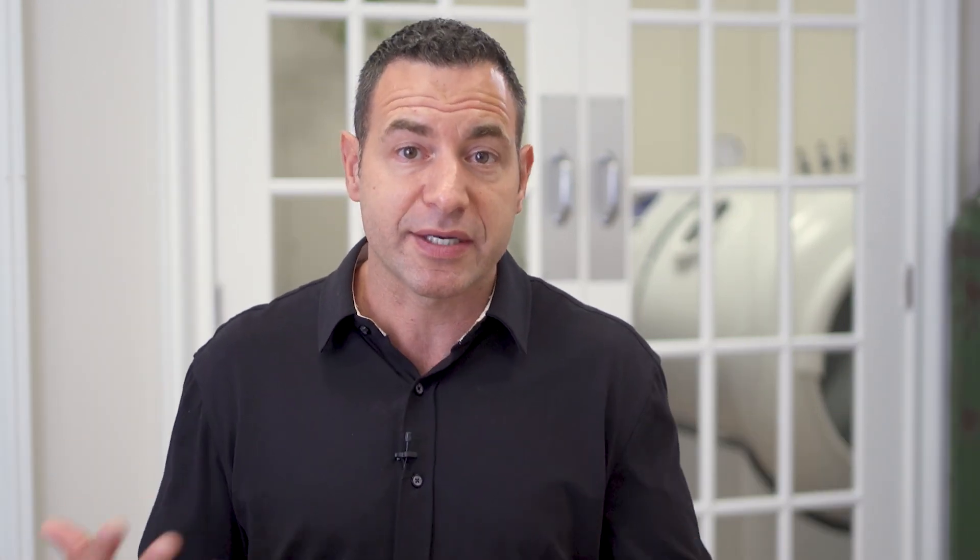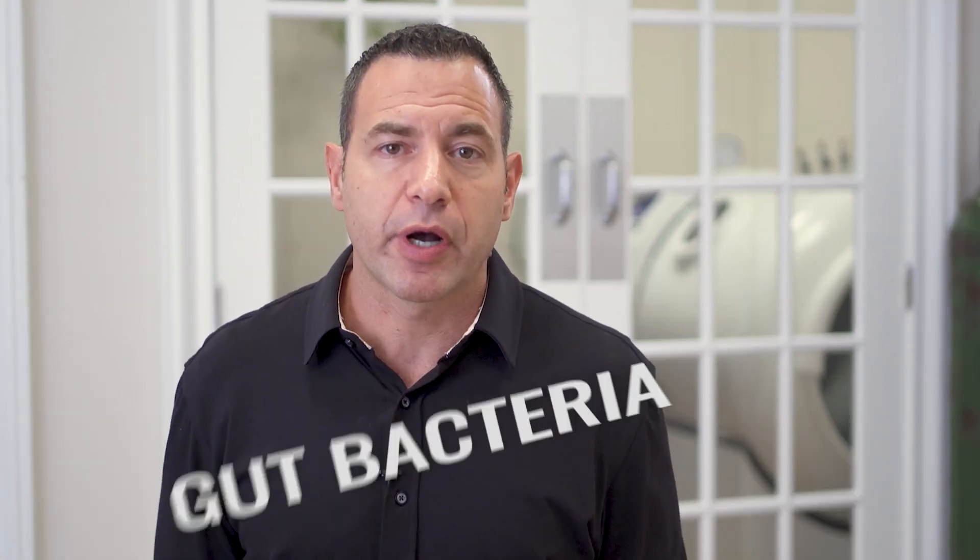We use oxygen to oxidize our fuel and extract cellular energy. As a result, carbon and hydrogen bonds are broken — carbon is removed from our body through CO2, and hydrogen is often bound to oxygen molecules and carried out as water. But this is just one source of hydrogen in our body.